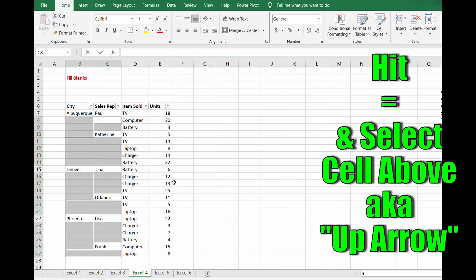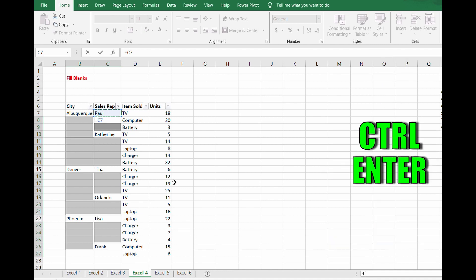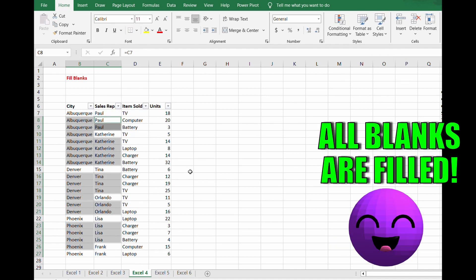Now type in equals, then the up arrow, and then hit Control+Enter immediately after that — and boom, all your blanks are now filled and you no longer have to endlessly copy and paste. This one will definitely save you time.